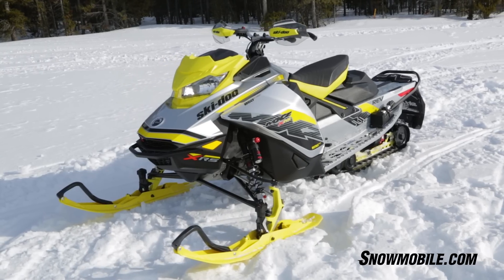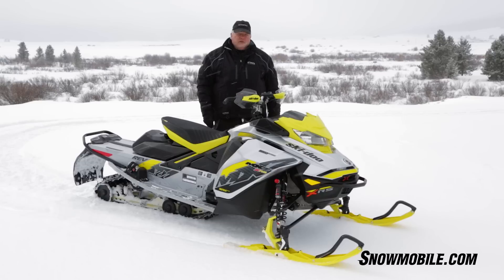Ski-Doo has done an excellent job on this and really knocks it out of the park. For 2018, if you're an aggressive rider, you definitely want to take a look at the next generation Gen 4 850cc MXZ XRS from Ski-Doo. It's a home run.